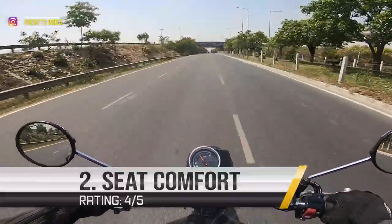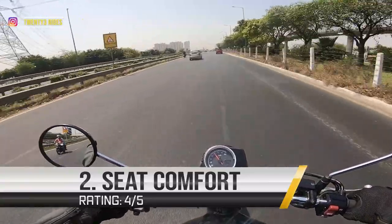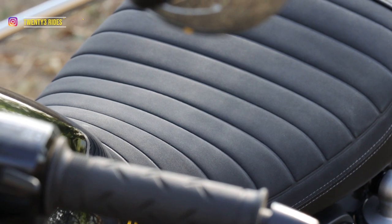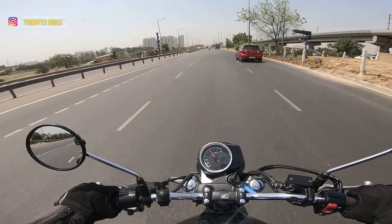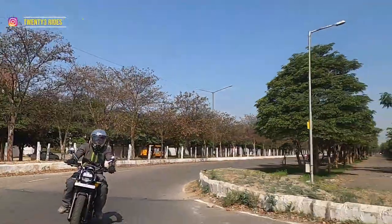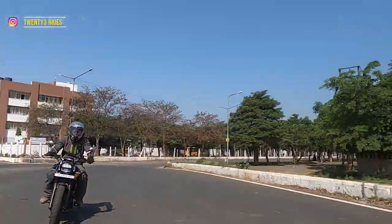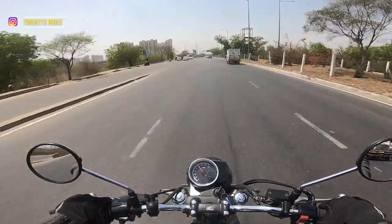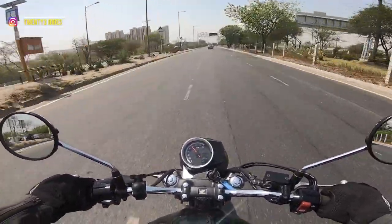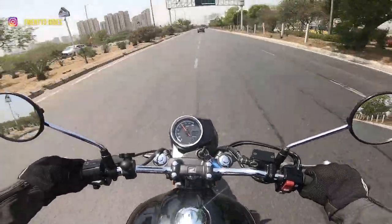Let's talk about how the seat is. There is a right amount of cushion in the seat to keep you comfortable, while being a little stiff so that it doesn't compromise the overall handling. From a touring perspective, if one is comfortable riding at speeds of about 90-100 all day long, this bike can do it.